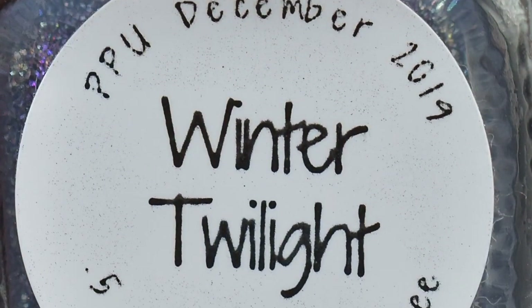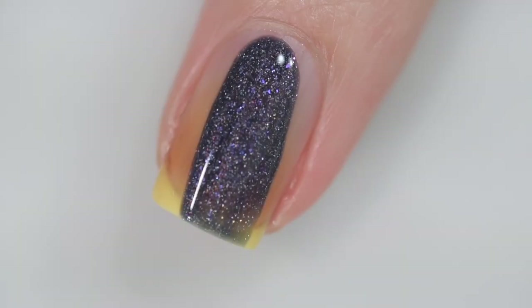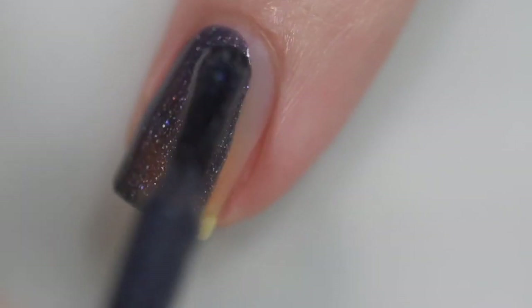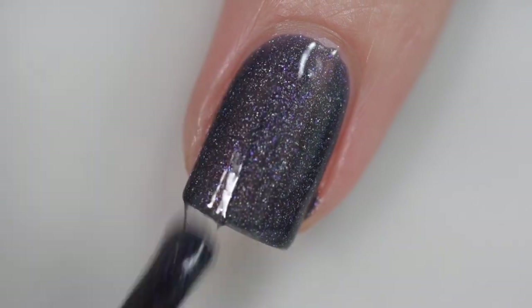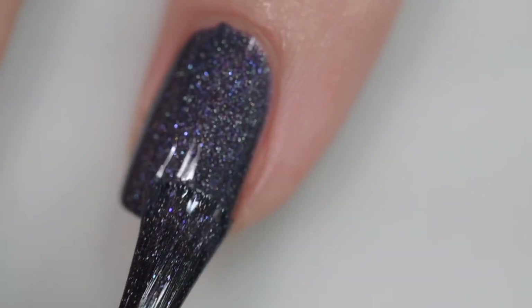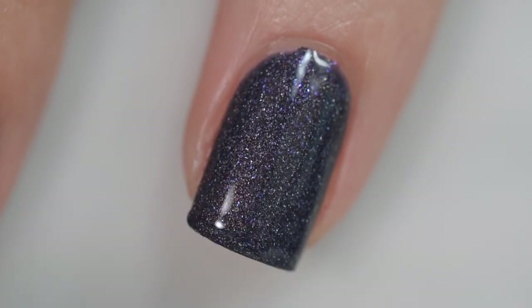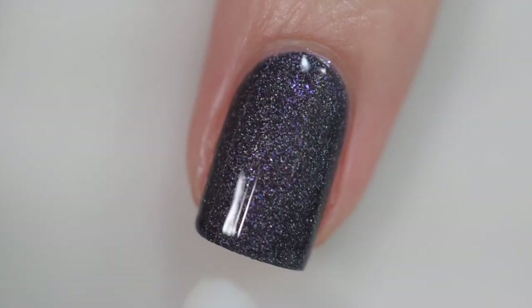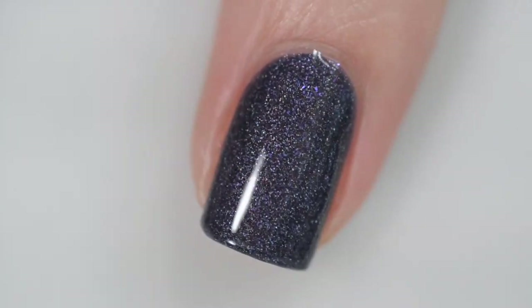Next up is 1850 Artisan Polish Winter Twilight. This is going to sell for $12.50. It was inspired by the Winter Evening Sky. It is a thermal polish described as being filled with holographic microflakes that go pink to purple, and blue-shifting iridescent microflakes with copper highlights. It is a medium blue when warm, allowing pink highlights to stand out, and a midnight blue when cool, showing off the copper highlights. This is capped at 150 bottles. The application and formula were excellent — smooth and even, not textured, and the thermal is very reactive. Here is two coats of Winter Twilight and a glossy top coat.